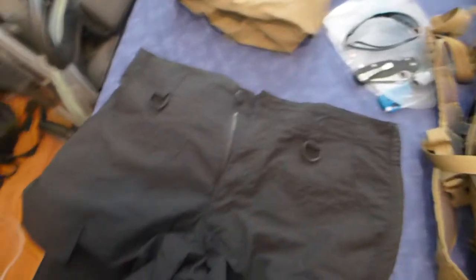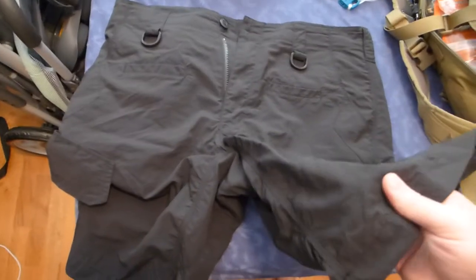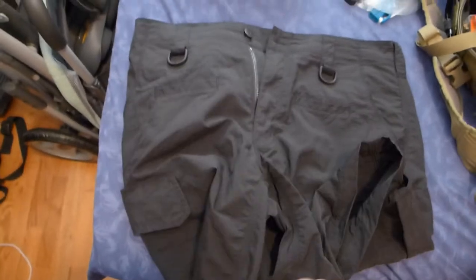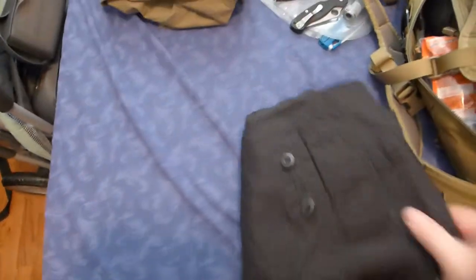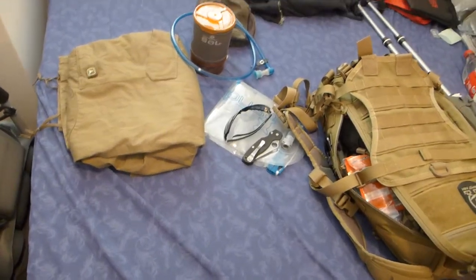Next I'm gonna be probably wearing these shorts — these are the TAD Gear Force 10 AC cargo shorts. They're really lightweight and they dry quick. I'm pretty excited for those. And then I'm also gonna be wearing my Merino wool socks, and the shoes I'm going to be taking — they are the Merrell Moab Gore-Tex version.